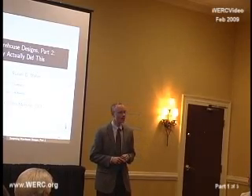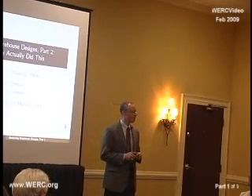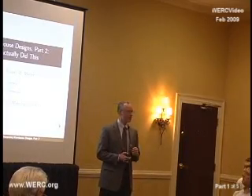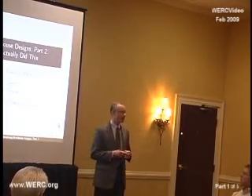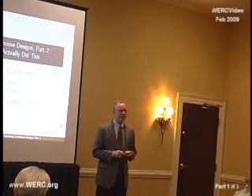My name is Kevin Giew. I am on the faculty at Auburn University in the Department of Industrial and Systems Engineering. I've been at Auburn for about four and a half years. And as Steve said in the introduction, it's been about three years now.